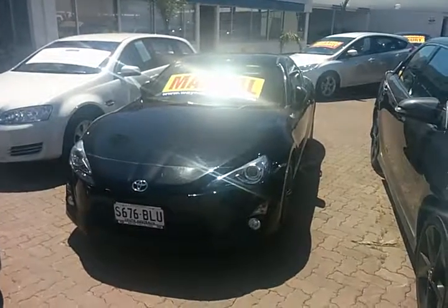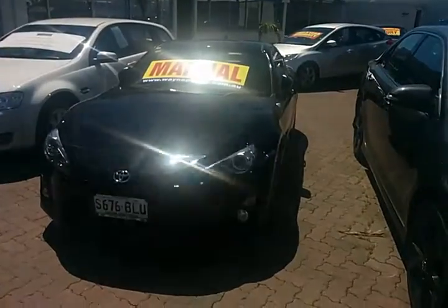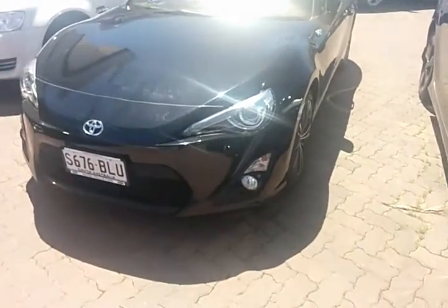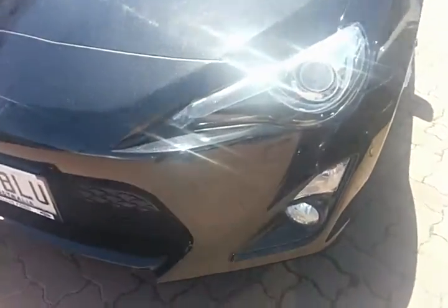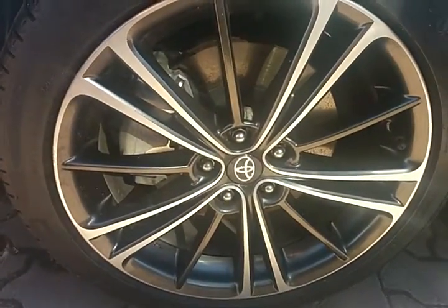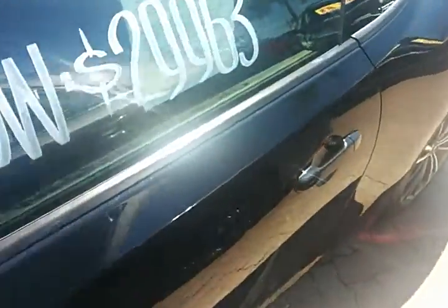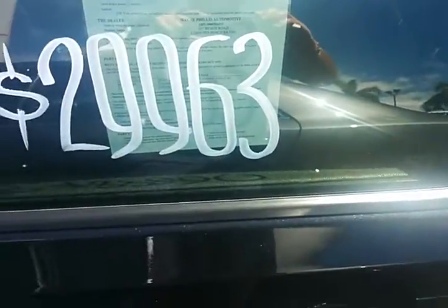Good afternoon Anders. Here is a video on the Toyota 86 that you have inquired on. As you can see straight away, it has Xenon headlights with daytime driving lights. It is fitted with 17 inch alloy rims, and it is for sale for $29,963 as advertised online.